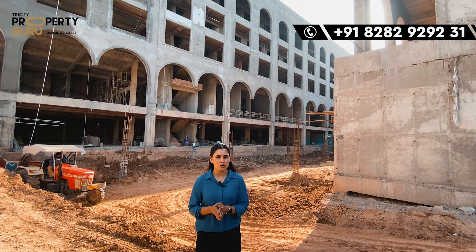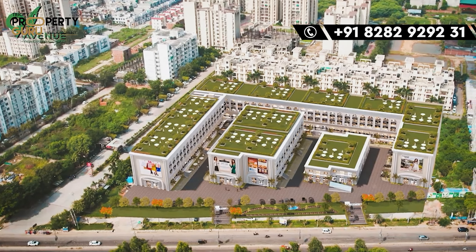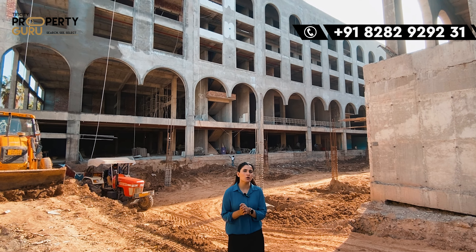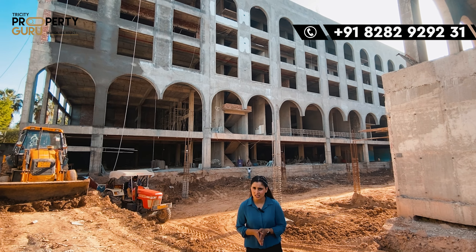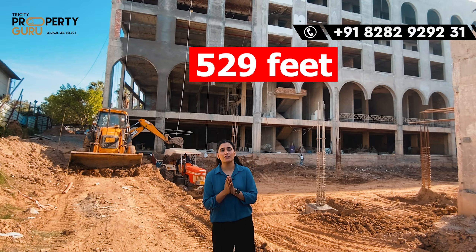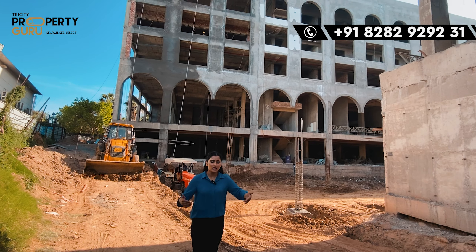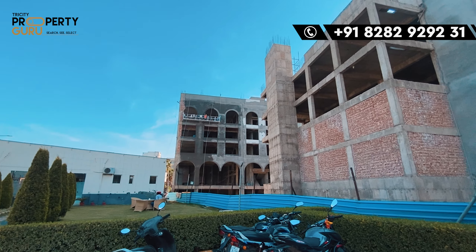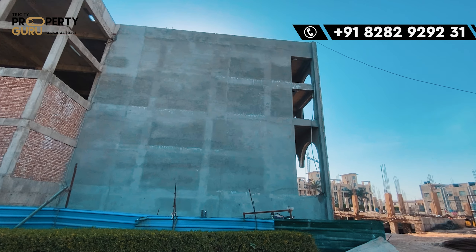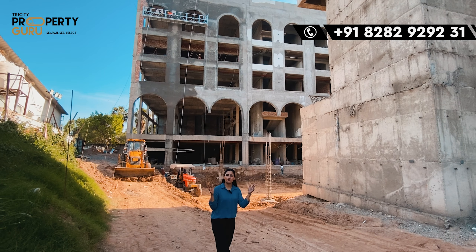So guys, today's project is an open mall concept, which is going to be in a 5-acre township. There will be many options for investment. The structure is very good. The front of the project is going to be 529 feet, so it is going to be very visible on the highway. It will be easily seen and is going to be a very attractive, wide frontage.